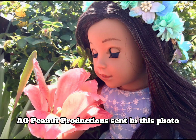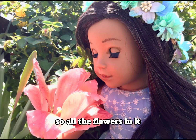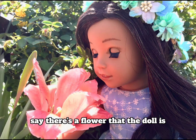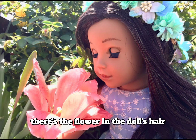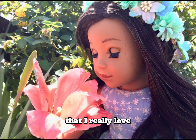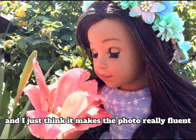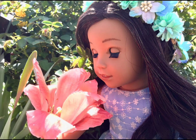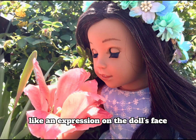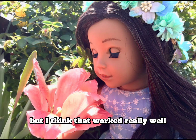AG Peanut Productions sent in this photo and I think it works really well. There's the flower that the doll is smelling, the flower in the doll's hair, and the flower in the dress — I really love how it ties it all together and makes the photo really fluent. You've also managed to get an expression on the doll's face like she's smelling something really nice, and I think that's really difficult to achieve especially with dolls.